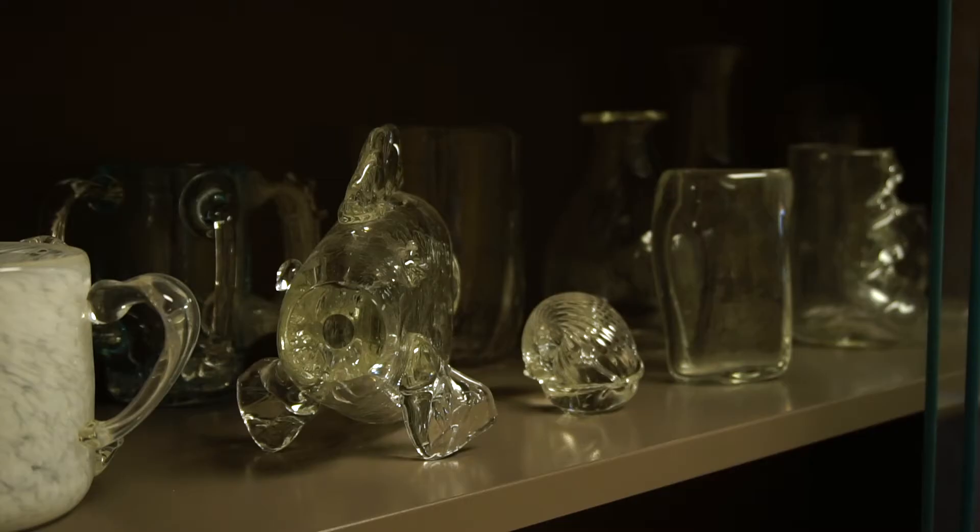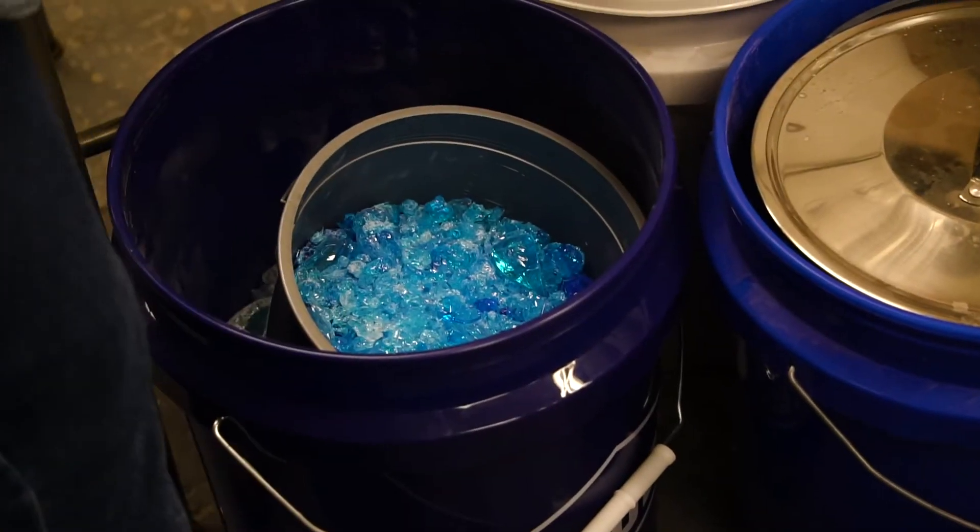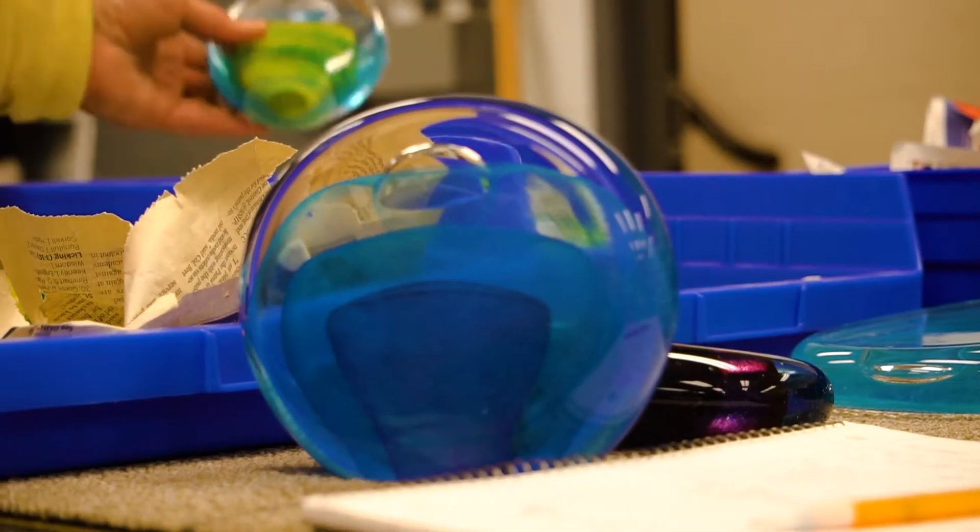Each one is slightly different. In a series of pieces like this, we try to make them close together, but each one has a little bit of its own personality. I've always been really creative, and making things and figuring out how to solve problems was something that I really enjoyed.